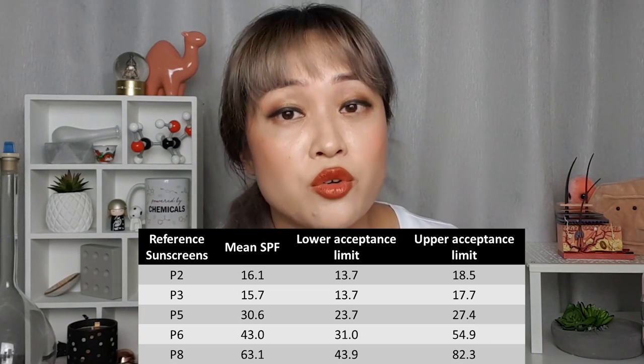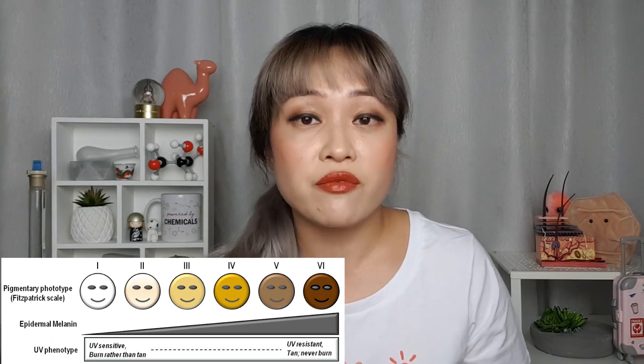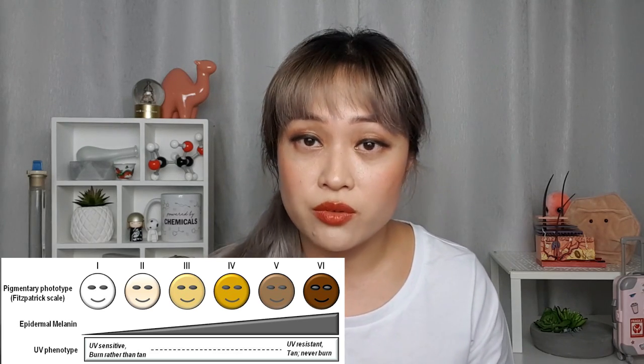There are also some things that still aren't standardized and maybe can't be standardized. For example, the person spreading the sunscreen is meant to use a light pressure, but one person's light might not be another person's light, and it's nearly impossible to use the exact same pressure for every single sample. There are also reference sunscreens used for SPF testing to see how well the test was performed. You can see that as you get to higher SPFs the accepted variation gets a lot bigger — the upper limit is somewhere around double the lower limit, and this is considered good reproducibility. The types of volunteers also differ by country, with Asian countries tending to get more phototype 3 and western countries more phototype 2.